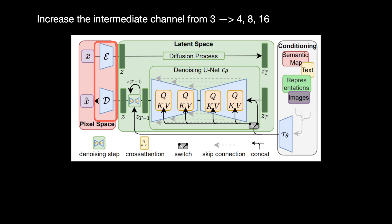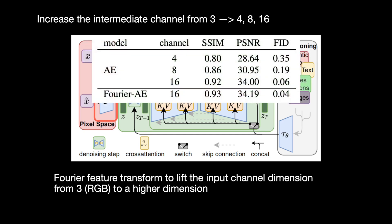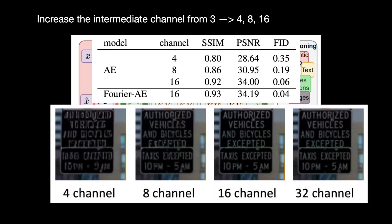To increase the input channels further, they apply a Fourier feature transform to lift the input channel dimensions of an RGB image from 3 to even higher dimensions. With these modifications, they tested image reconstruction and evaluated using scores such as FID and peak signal-to-noise ratio. The metrics show improvement as channels increase, and visually the image quality also gets far better.